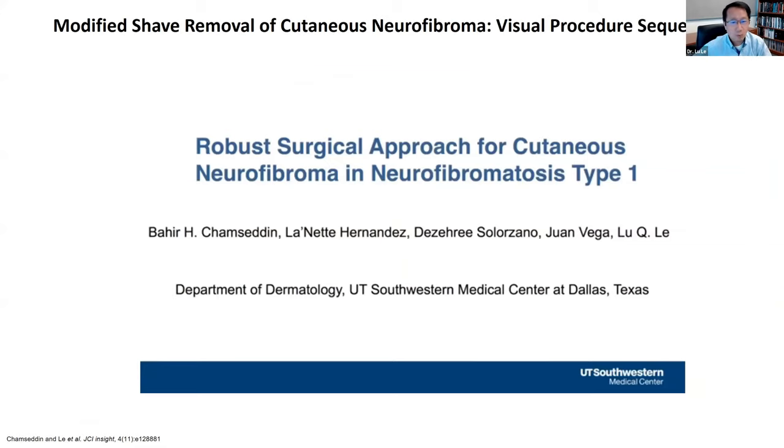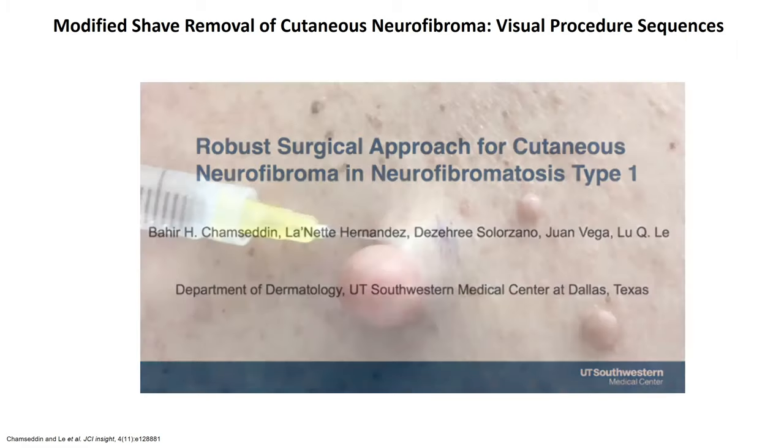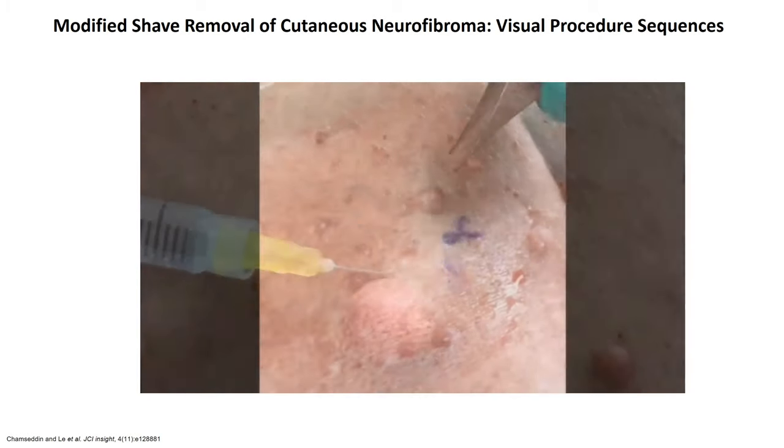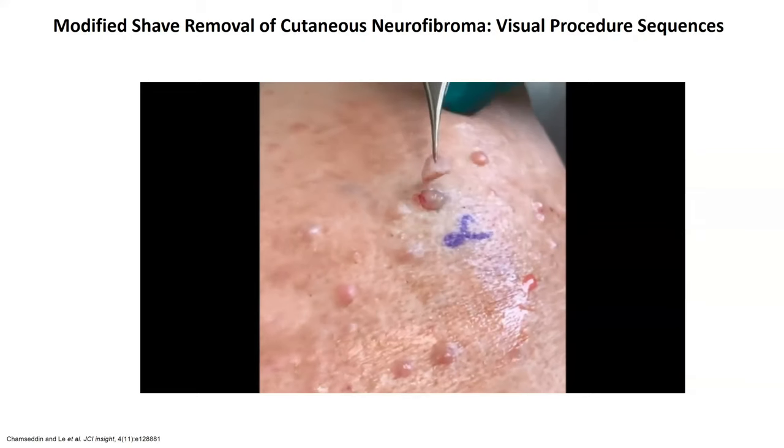Let me share a quick video of how this procedure is done. This video is prepared to show the procedure for neurofibroma removal in patients with neurofibromatosis type 1. Prior to this video, the neurofibroma was cleaned with an alcohol swab and the surrounding skin was injected with a local anesthetic.